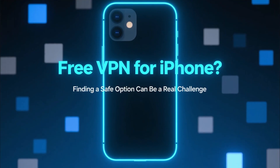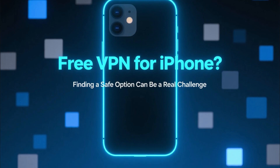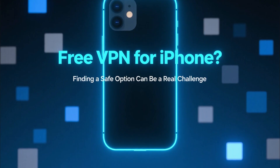Finding a free VPN for iPhone can be a real challenge. The App Store is full of free VPNs that look tempting, but most of them come with slow speeds, ads, data limits, or questionable privacy practices.